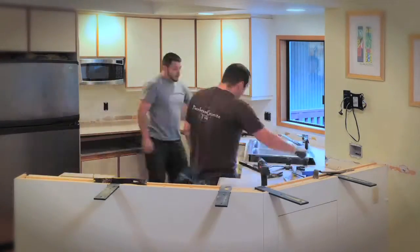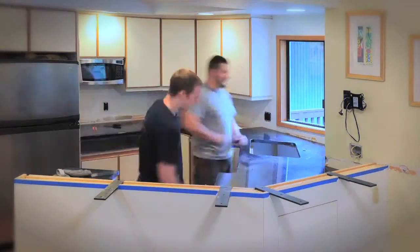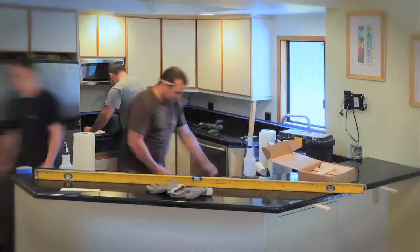Each one of our kitchens is 99% complete when it leaves here. We do very little fabrication in the field. The pieces are ready to be carried in and placed on the cabinets when we arrive.